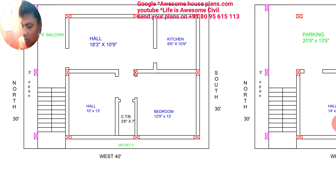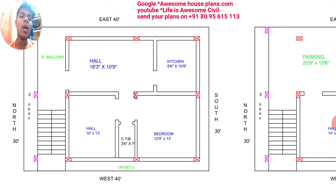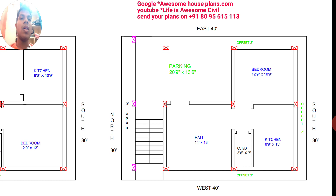I request you all — first of all, please subscribe the channel Awesome House Plans. If you want to download images of this plan, you can download them on the blog called awesomehouseplans.com. Once you search on Google, those images will help you a lot.